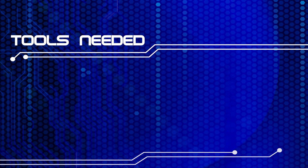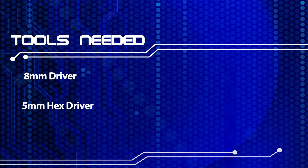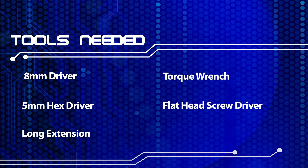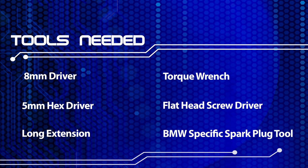The tools you'll need are an 8mm driver, a 5mm hex driver, a long extension, a torque wrench, a flathead screwdriver, and a BMW-specific plug tool.